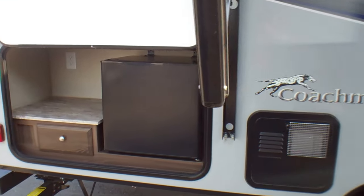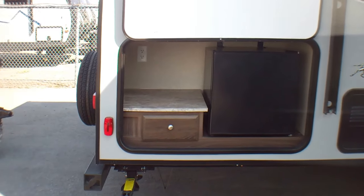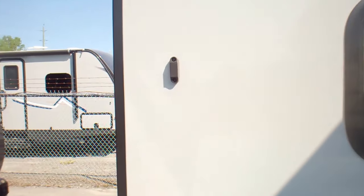We're gonna start at the back of the trailer with the outdoor kitchen. It comes with the fridge, comes with the drawer here as well, and it has the 110 jack. Also on the door we have the magnetic catches — very handy.